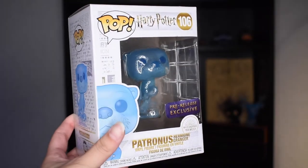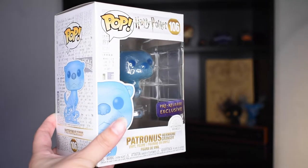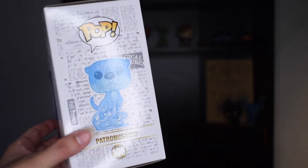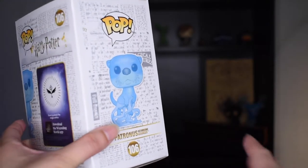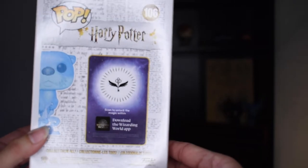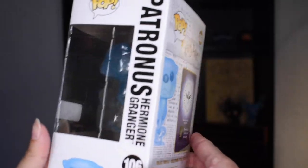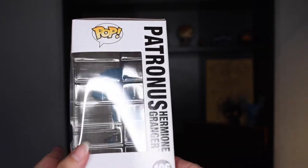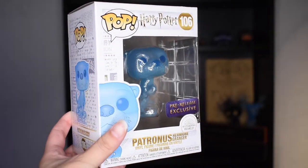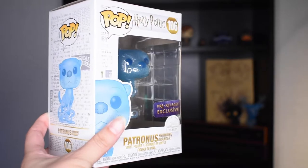It's packaged in a box that has the exclusive pre-release sticker. And while this pre-release pop is sold out, I do think they are going to release another batch that doesn't have the sticker. I recently found out that the stickers do make a difference in the way these pops are valued, so one with this exclusive sticker would be of more value than one that doesn't have it — something to keep in mind if you are collecting these.